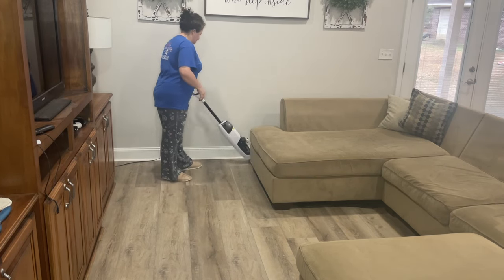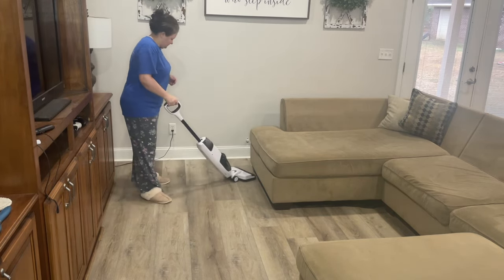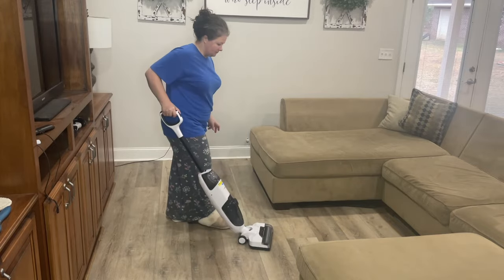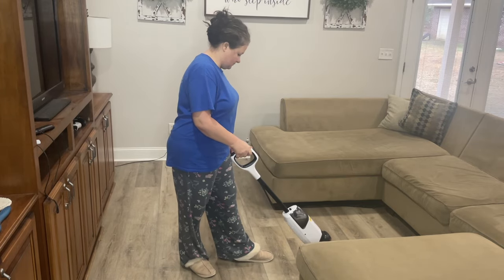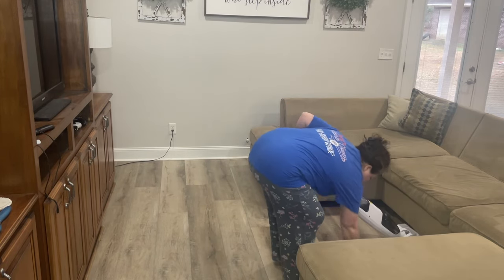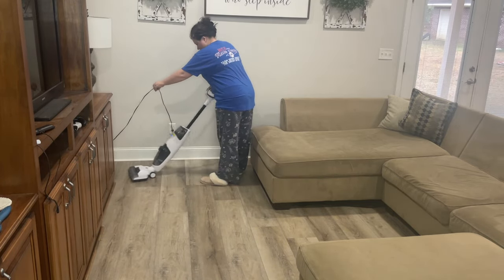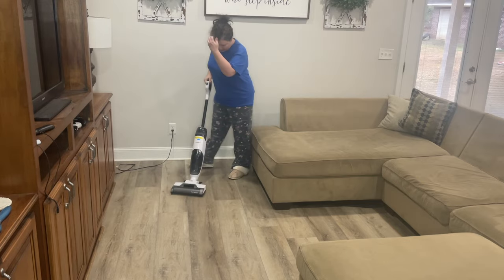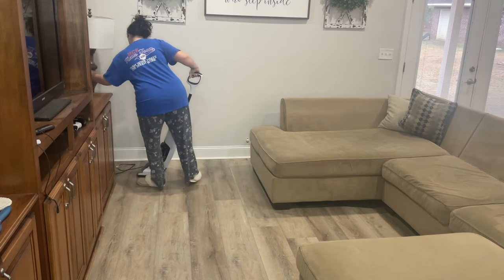I'm going to use my Tineco vac-mop. Y'all, this is one thing I am so thankful for — whoever came up with it, thank you. If I had to get rid of everything else in my home and keep one thing, it would be this. This is my go-to. I make sure all the big stuff is out of the floor — bread ties or big chunks of anything dropped — but this is the holy grail of everything. This is my favorite cleaning appliance. I did have a Tineco vacuum but I had it for one day and it started showing some weird lights and I took it back.